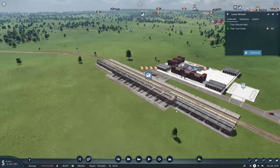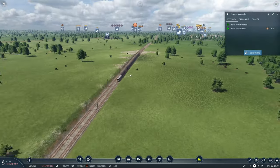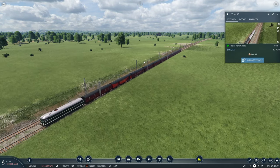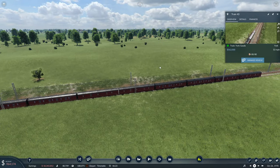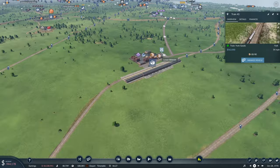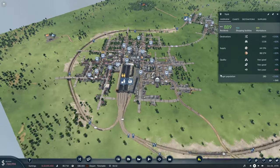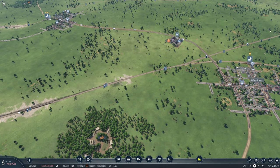I couldn't help but notice that we are absolutely run off our feet where goods are concerned. Our goods train can only carry 80. It's just chugging away there, not a care in the world. However, it's not coping with the supply, let alone the demand. York is at 88 out of 274 — it's not great on either account.